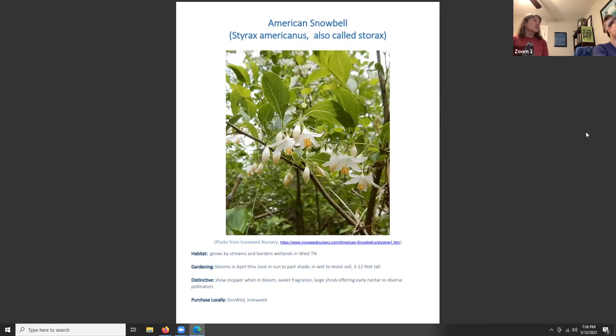Now for trees and shrubs. American snowbell, Styrax americana, is just gorgeous. It grows by streams and wetland borders in West Tennessee. It blooms April through June in part sun to part shade, in wet to moist soil, and is three to twelve feet tall. It's a showstopper in bloom with a nice sweet fragrance, offers early nectar to diverse pollinators, and is a beautiful shrub for a focal point — it blooms around the same time as redbud and dogwood.